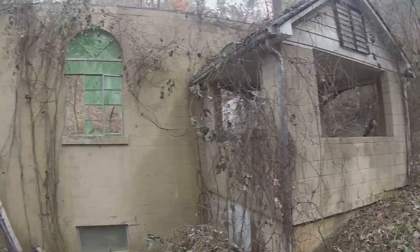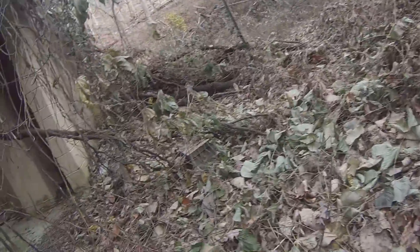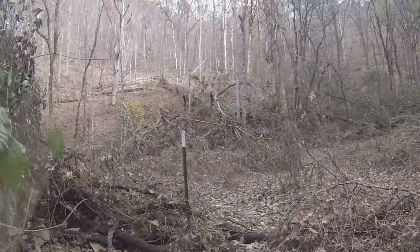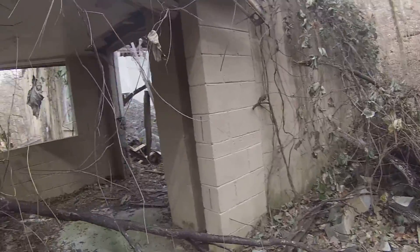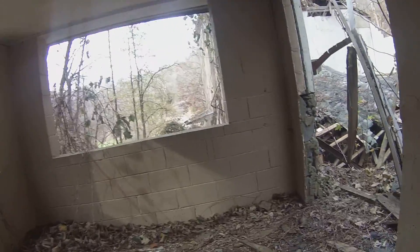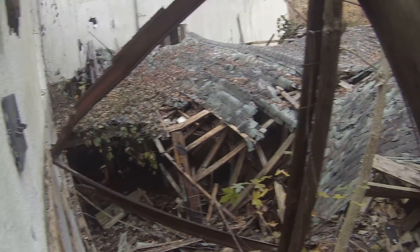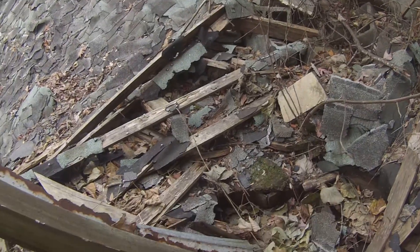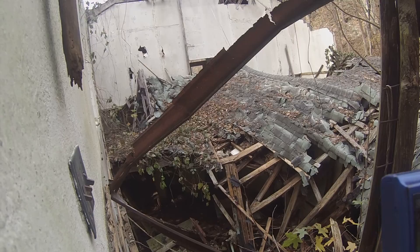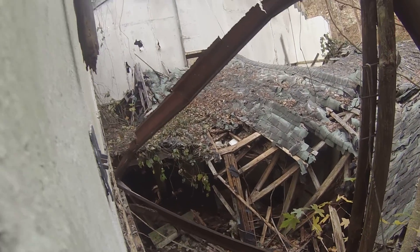Hang on guys — I had to duck and run, I heard a vehicle coming up the road. Technically it says no trespassing, but still. Now look at this — you can see right into the basement. This is where we just came out of. Right here was the preacher's pulpit, it was right in here somewhere. This was the main congregation area. I don't know when exactly this caved in, but it probably caved in around 2011 or 2012.